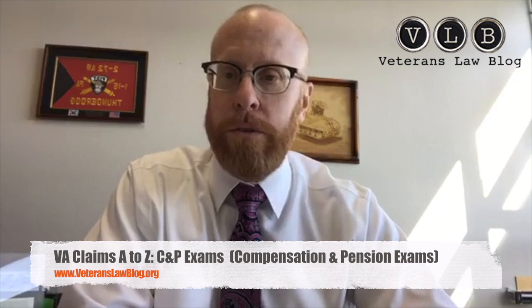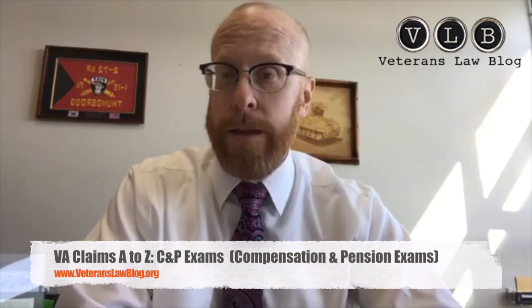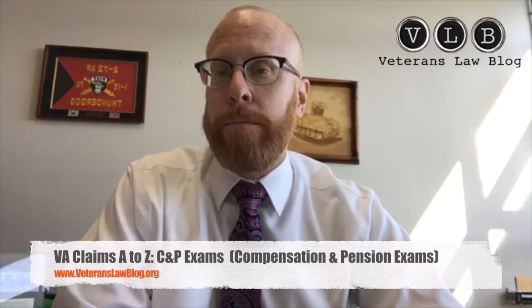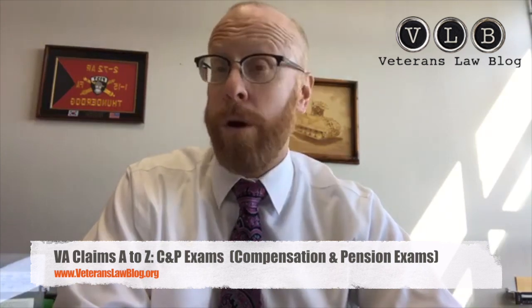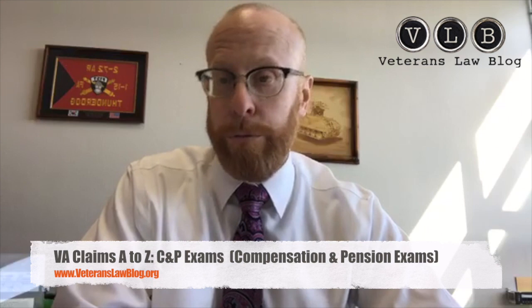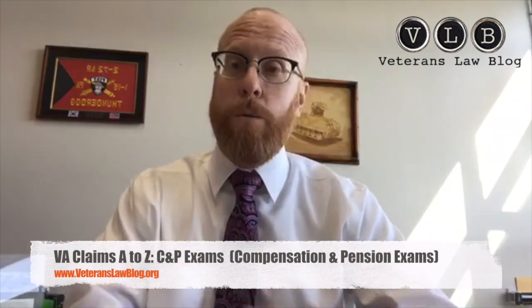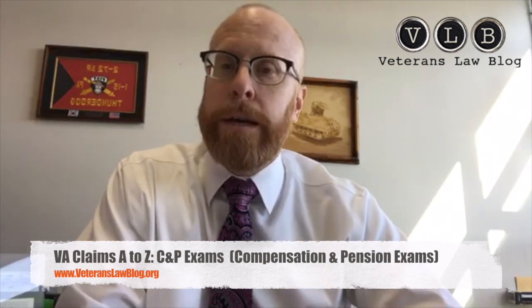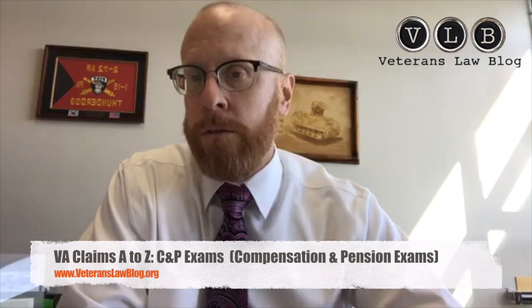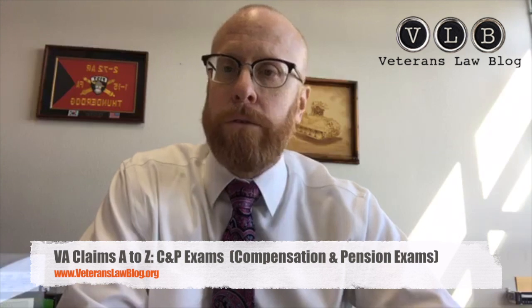The second type is an interview-based exam where you go into a facility — either with a VA doctor or a private examiner the VA is paying — and they will interview you. Theoretically they're going to review your record, but sometimes they only look at your health records, your eBenefits records, or your C-file. You often don't know what they actually looked at until later. The doctor, nurse, or physician's assistant will ask you questions, take notes, and then pass their determination on to the rater.